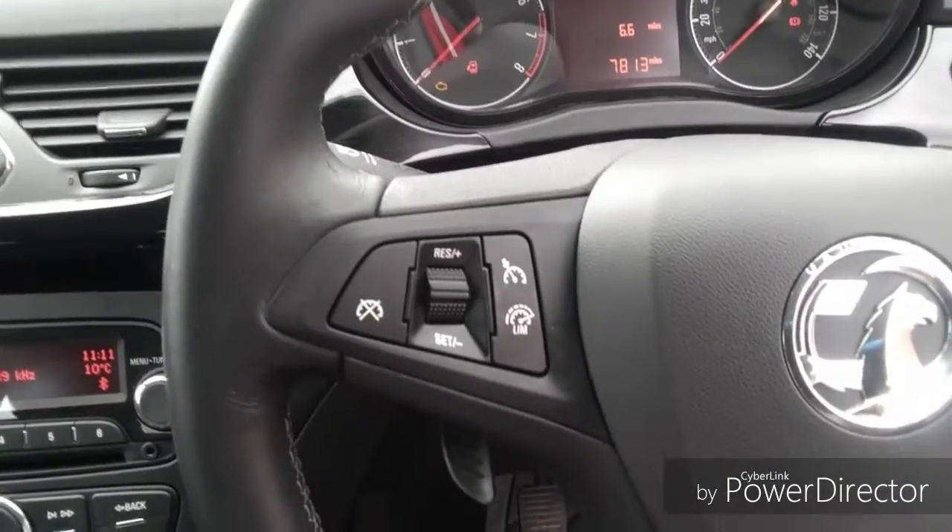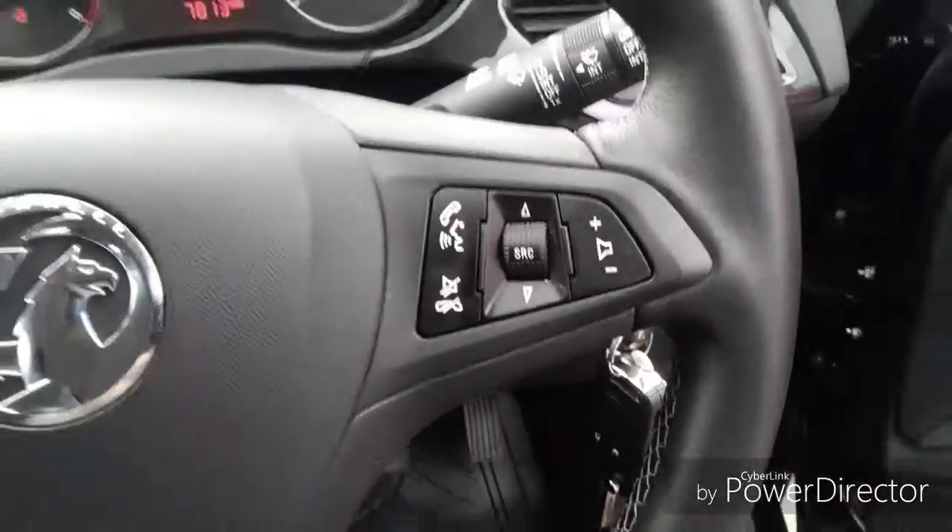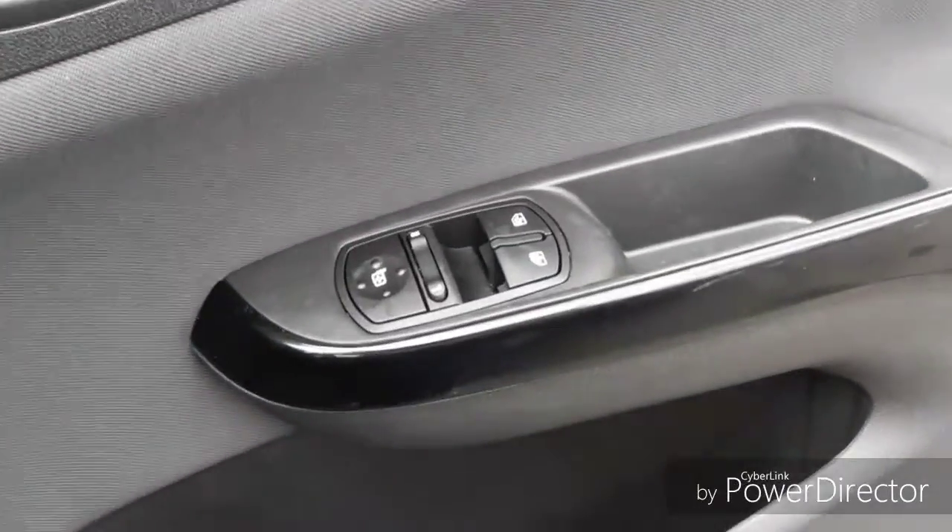We also have a multifunctional steering wheel with cruise control, which is good for motorway driving, and a speed limiter, voice control, Bluetooth and audio controls, automatic headlights, electric wing mirrors and electric windows.